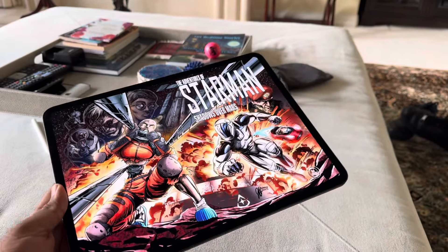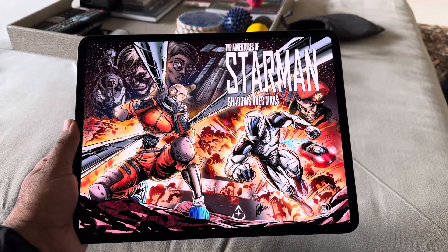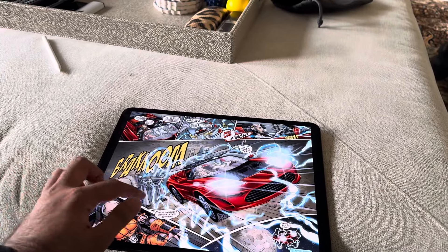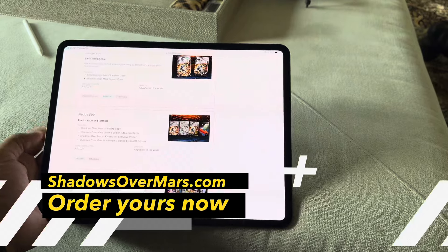So I've got the new iPad Pro here — the display on this thing is just incredible and it's really thin and light. It makes a big difference, especially for the 13-inch version; you can really hold it in your hands. It's great for browsing the web or reading a book and it doesn't feel too heavy. I've got some previews of the latest Adventures of Starman comic here, Shadows Over Mars — they're our sponsor this week. You can see everything in full color and browse through it; it's a really great experience.